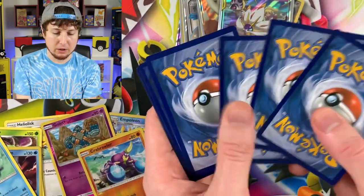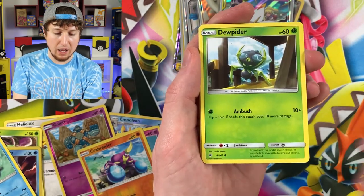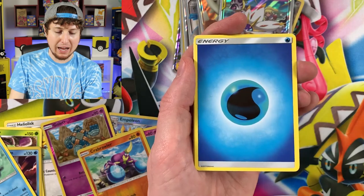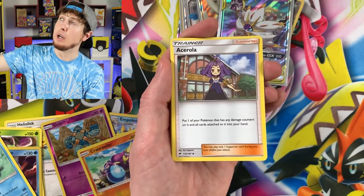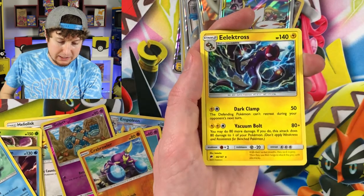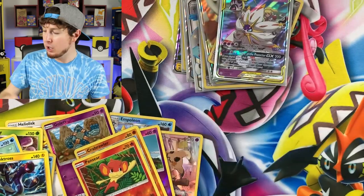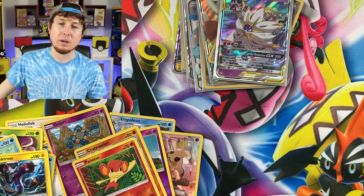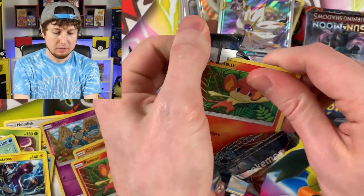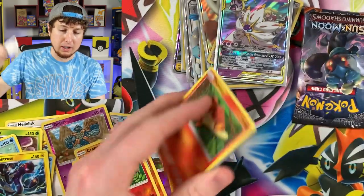I forgot to show the code cards — I always show them in the videos. I'm going to keep going until we get an ultra rare — we cannot end on this. Cutiefly, Dewpider, Togedemaru, Wimpod, Meowth, Energy, Acerola, Gloom, Escape Rope, Pansir, Electross. Do we still really look at code cards to spoil the fun? No, we don't want to spoil the fun.